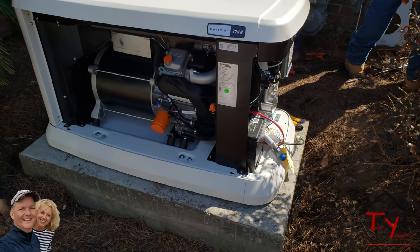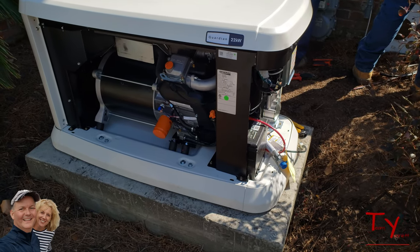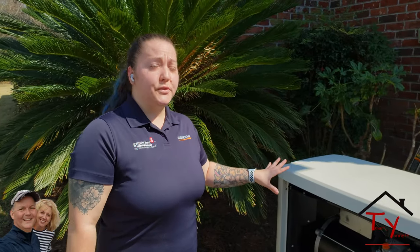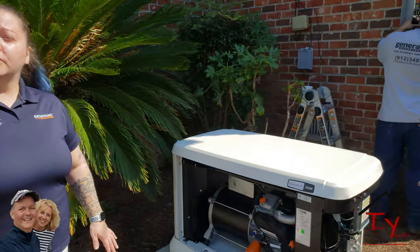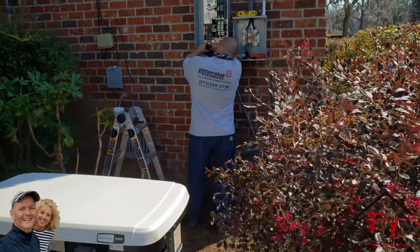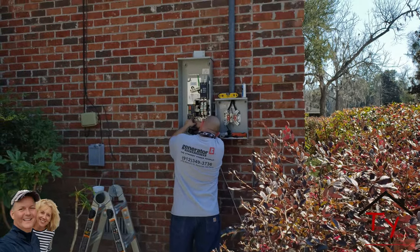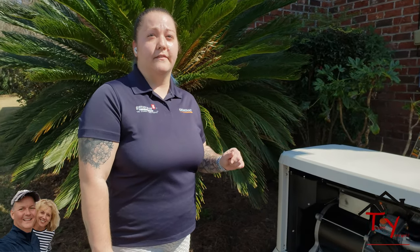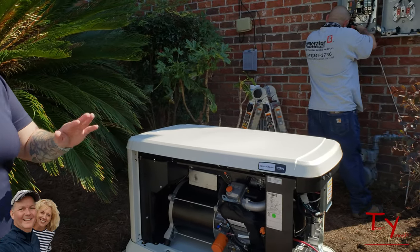The million dollar question is: what does something like this usually run? We actually have a showroom on Abercorn with price tags right on the wall. For a 22KW, the starting out turnkey pricing — full installation, the machine and the install — will start you out at about $11,200. This lucky homeowner also got a $1,000 ten-year manufacturer warranty for free because of a special we're running for the months of February and March.